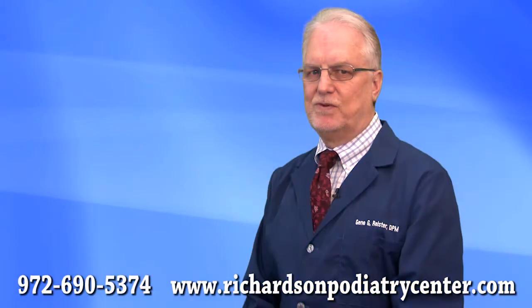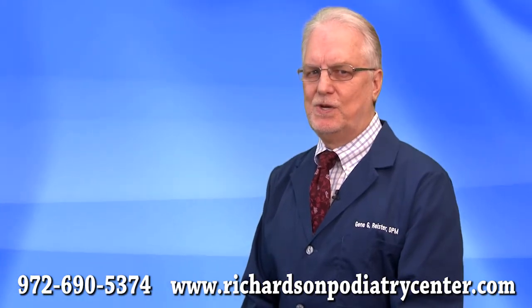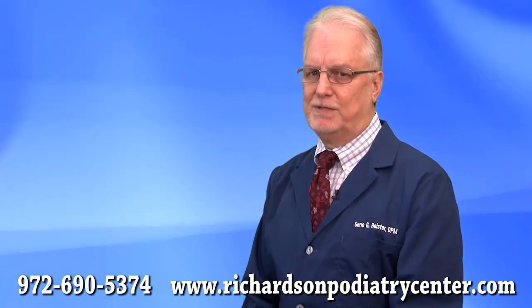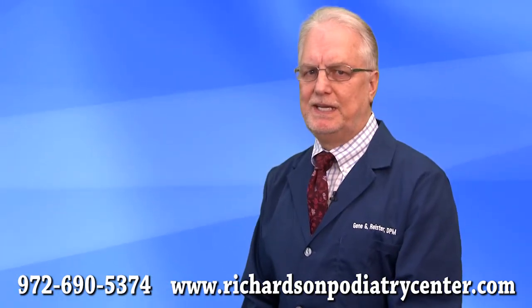If these conservative measures do not reduce the pain, surgical intervention may be necessary. So if you're experiencing painful hammer toes or corns, schedule an appointment today so that we can eliminate your pain.